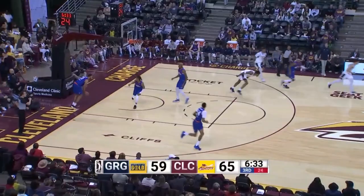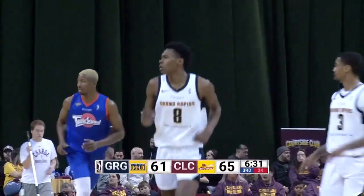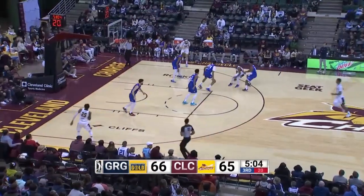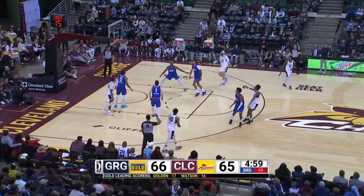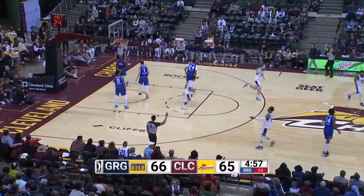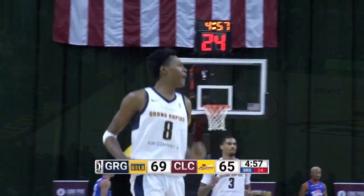Watson with the circus shot left to right — he's got 16 in the quarter, 11 overall. Jerry Butler on the double-team. Watson — you bet he's going to let that one fly. The way he's shooting it right now, 19 points.